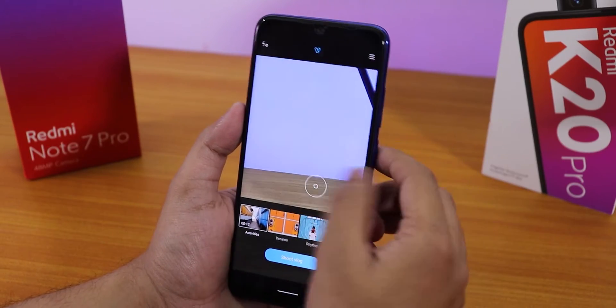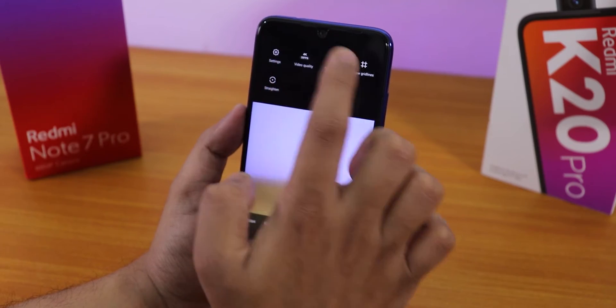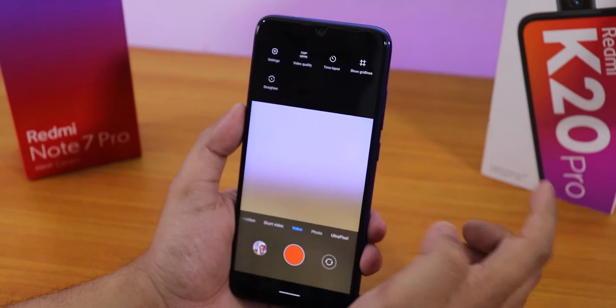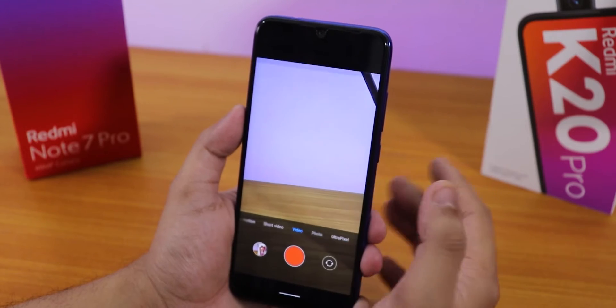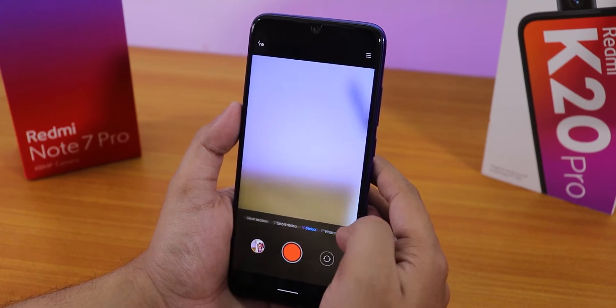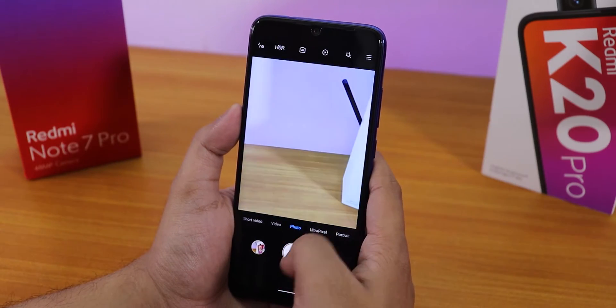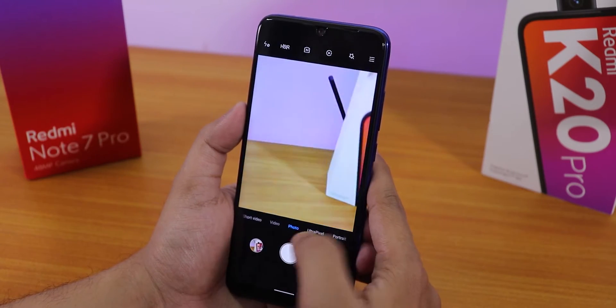For normal video we have 1080p 60fps and 4K 30fps options. We also have slow motion. Videos and photos are working super fine, and the front camera works super fine as well.